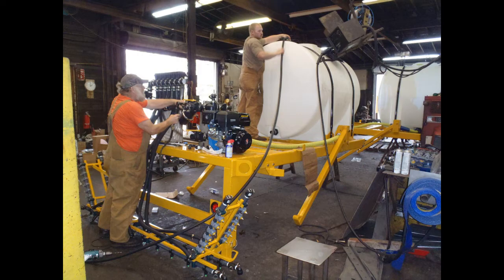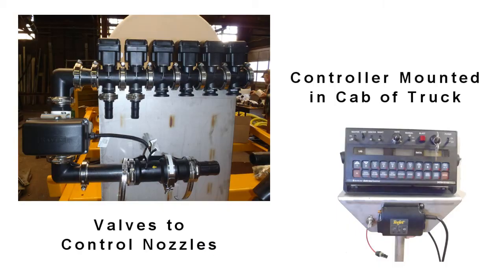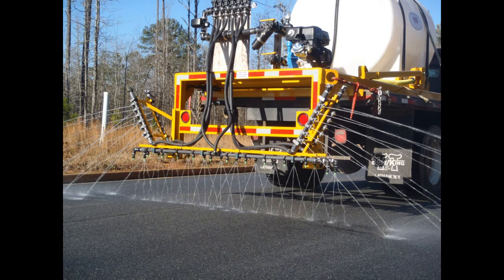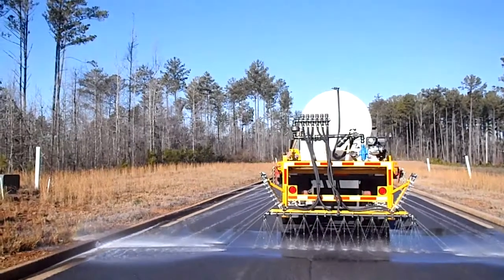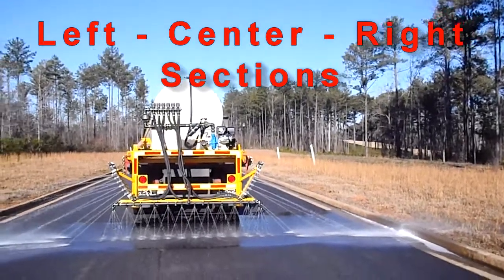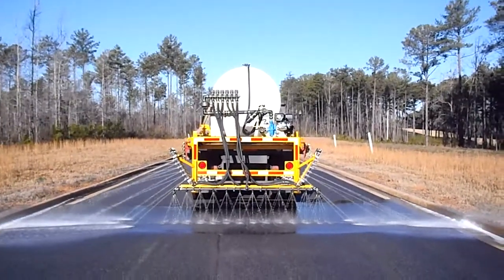Newton Crouch, Inc. built brine spreaders for the Georgia Department of Transportation. Valves are operated by a controller mounted in the truck cab. The nozzles are arranged to allow complete coverage of a two-lane road. Actions of the sprayer can be turned on or off from inside the cab of the truck at the driver's discretion.